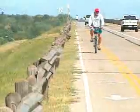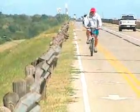Buckling roadways and leaning guardrails show the soil is moving. One resident noted: I have noticed that the guardrail seems to be tipping north.